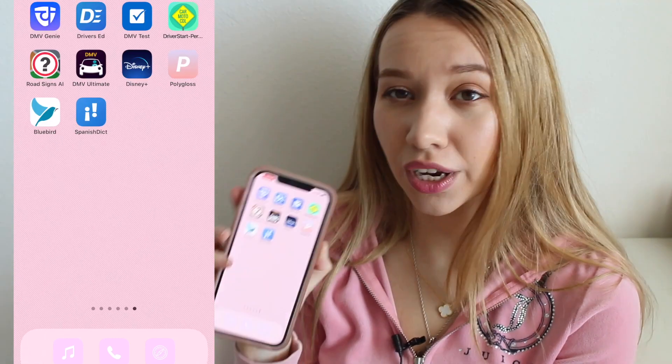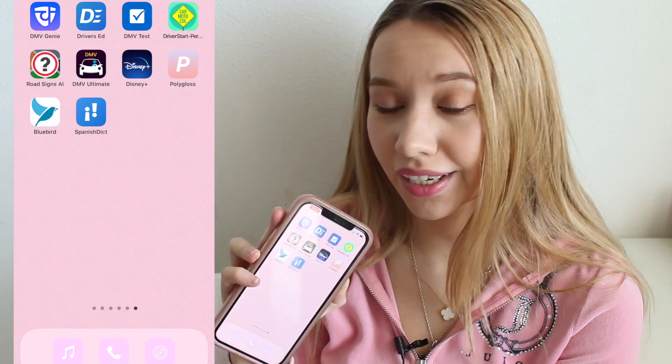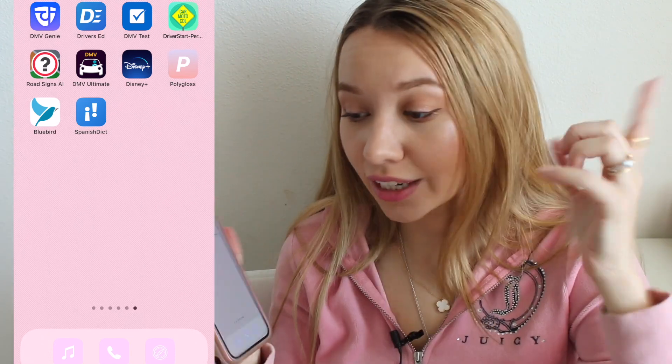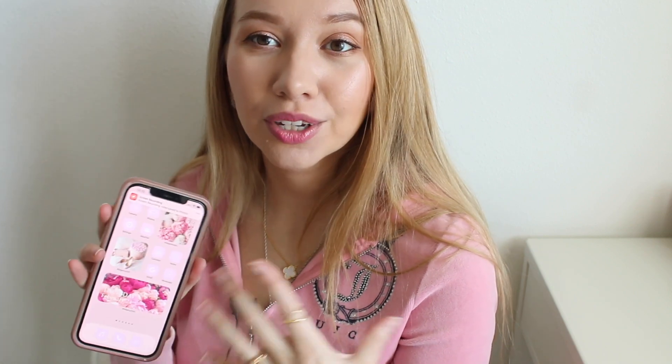The last page is honestly some random stuff — Disney Plus and some driver's education apps because I'm trying to get a driver's license soon. I downloaded these apps and never opened them, but hopefully when I actually start driver's school I will use them. So that's basically it for my phone. I hope this video was helpful or interesting, and maybe you can get some inspiration on how to organize your phone. Let me know if you have any requests for other videos. Thank you as always for supporting my channel — see you in my next video. Bye bye!